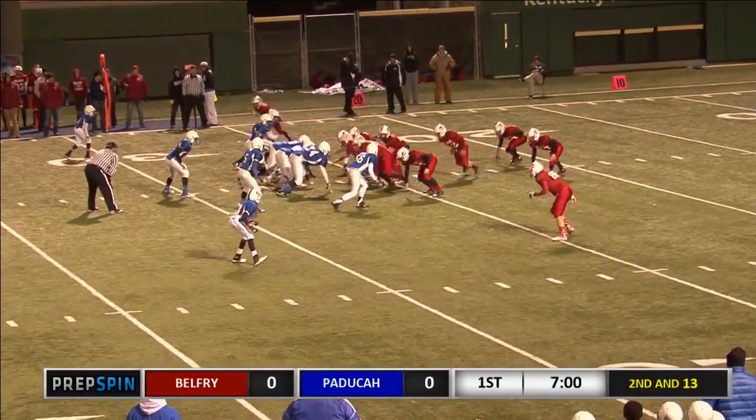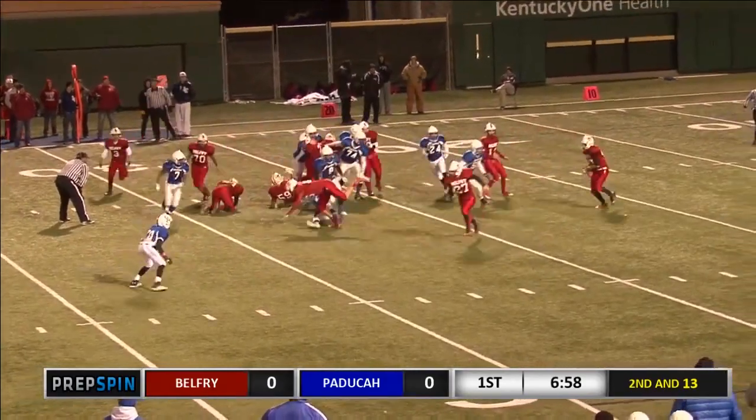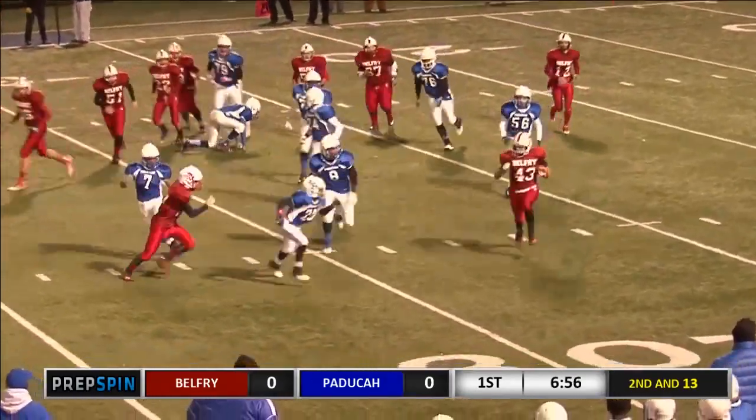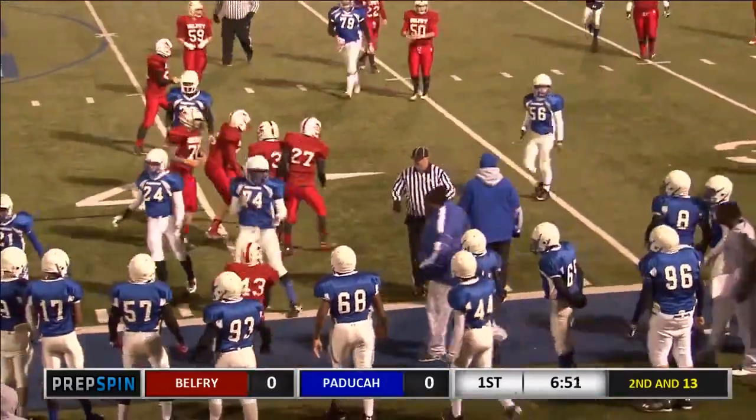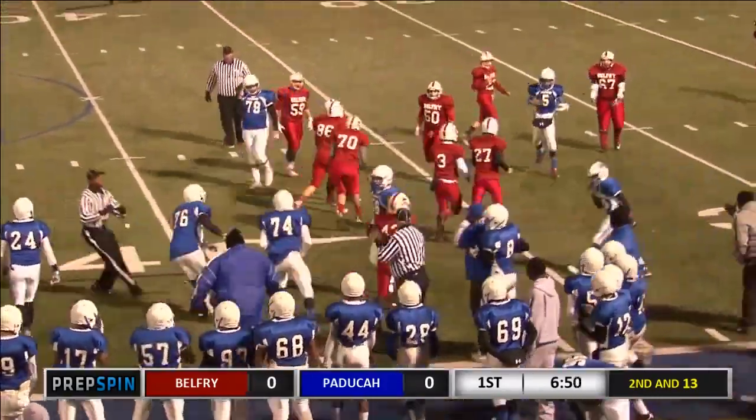Over here to the producing part. They'll give it off here, coming to the near side. That is number 43, Peyton Hensley on the carry.